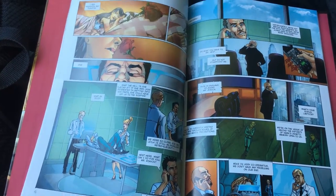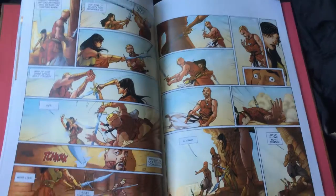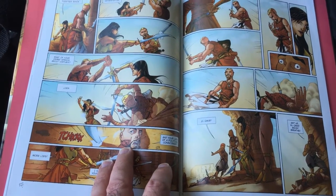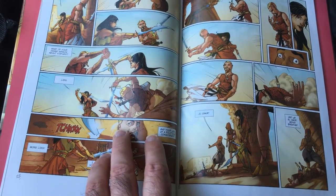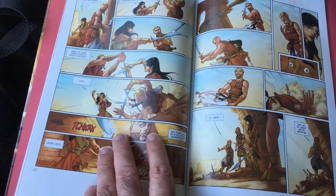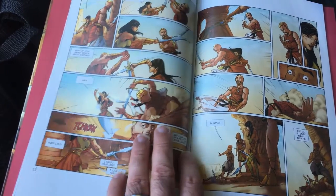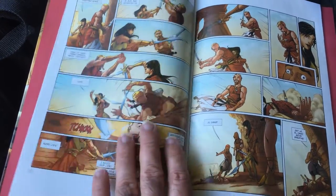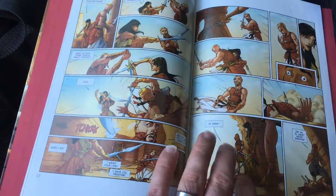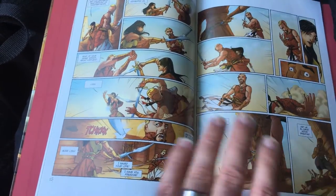I'm not a huge fan of how the video games had the future or current timeline alongside the past, but I think it works a little better in this comic. We start out with Jonathan Hawk, who I think is an agent, getting betrayed by a girl. There's a lot of betrayal and backstabbing throughout the story, along with some action scenes — not bad for what I paid.